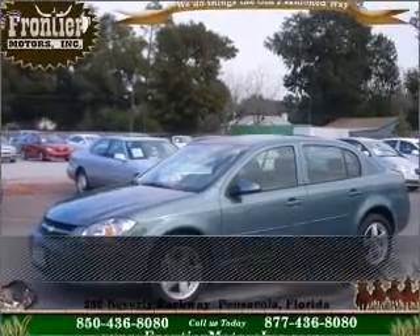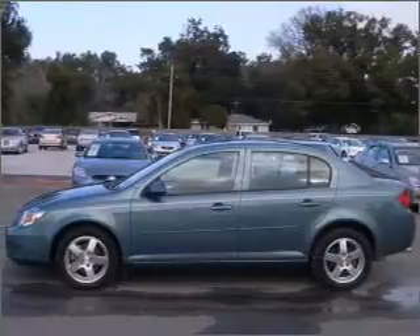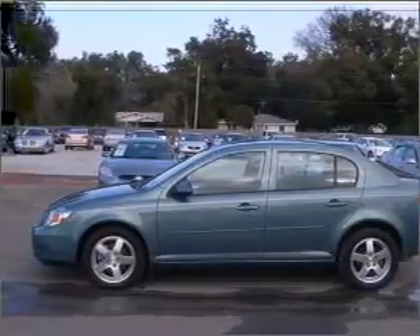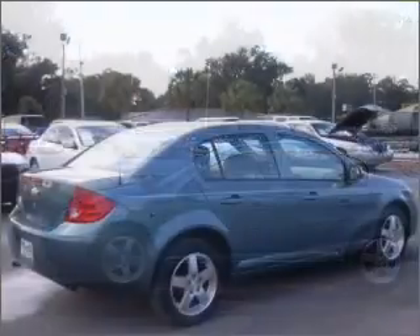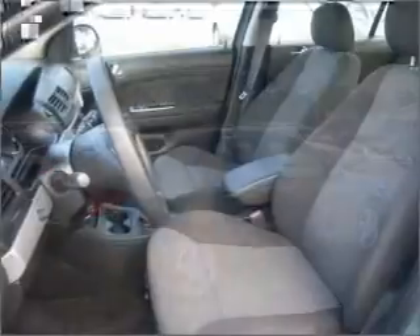Stand out in this 2010 Chevrolet Cobalt. Look no further — the perfect vehicle is here. Rest assured with this vehicle's included security system. Fumble your keys no more with the convenience of keyless entry.